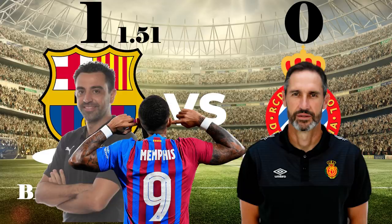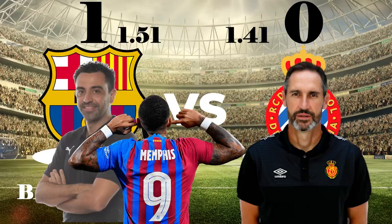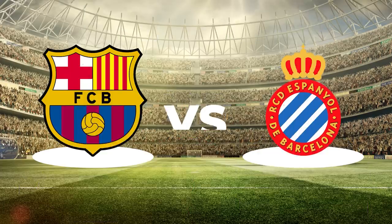The XG shows that Barcelona were not dominant, with the chance quality roughly even, mostly due to a penalty. The XG timeline does show however that most of Espanyol's chances were in a late flurry. But what tactics did Xavi implement? Let's take a look.